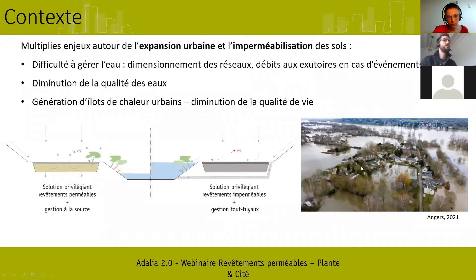Sur la qualité des eaux, vous avez ici une photo — c'est juste à côté d'Angers — où il y a en ce moment même de grosses problématiques d'inondations au niveau de la Loire. Ce n'est pas uniquement imputable à la perméabilisation des villes, mais la perméabilisation des villes contribue à ce phénomène d'inondations.